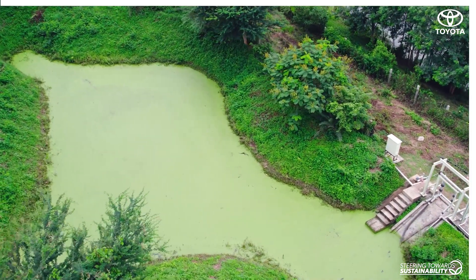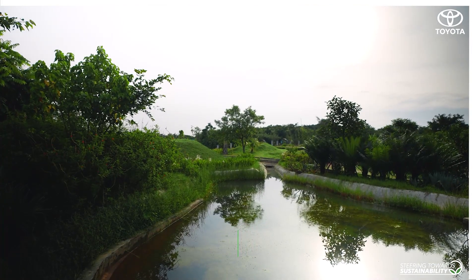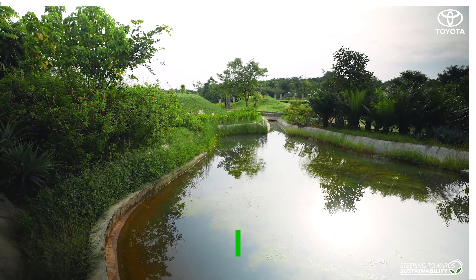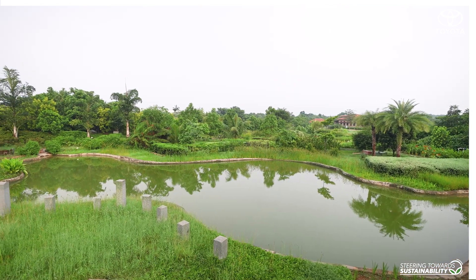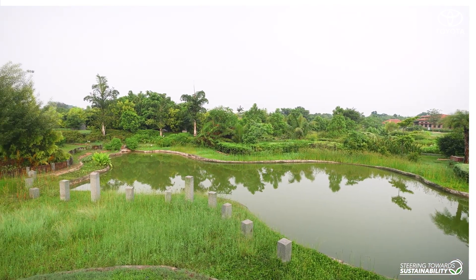As we all know, 75% of the earth is covered with water, out of which 97.5% is salt water and the remaining 2.5% is fresh water. We have a very small amount of water available for use and there is no other substitute.